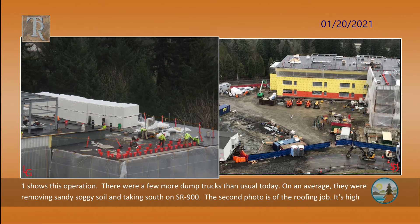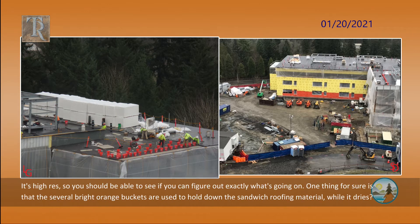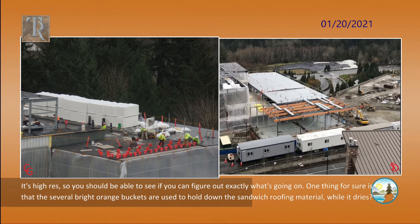The second photo is of the roofing job. It's high res, so you should be able to see if you can figure out exactly what's going on. One thing for sure is that the several bright orange buckets are used to hold down the sandwich roofing material while it dries.